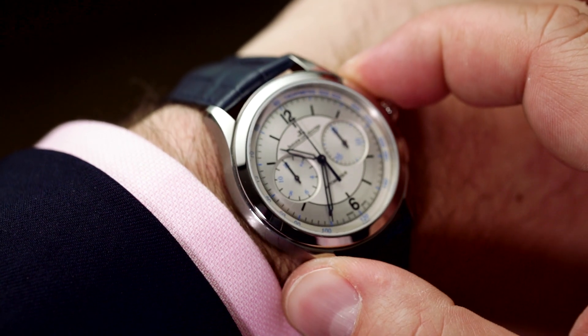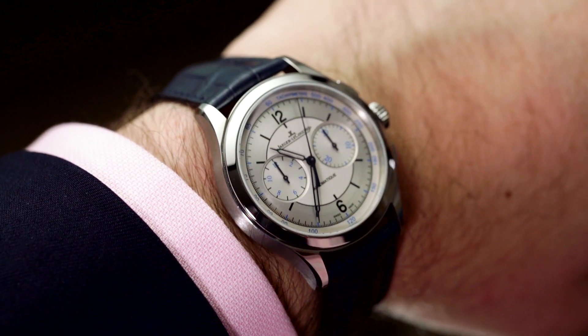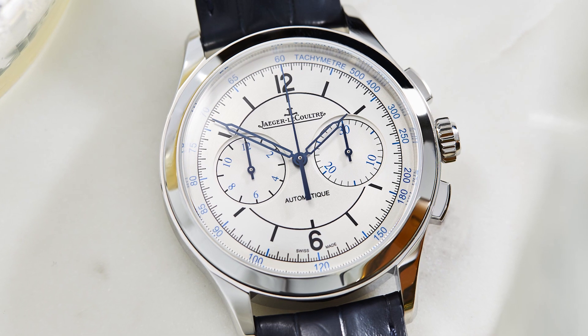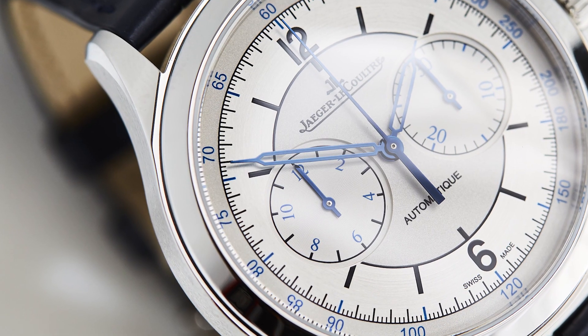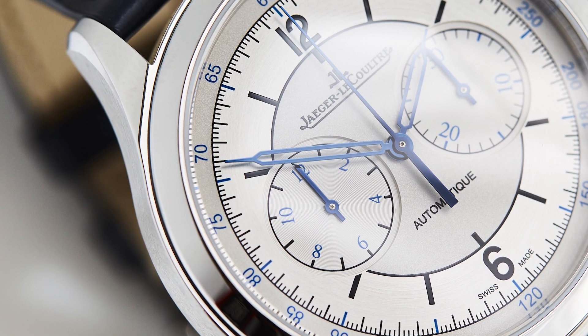Not because it's particularly innovative in terms of the materials used or the technology that was developed for it. It's simply a beautiful design with nothing extraneous. The silvery sector-style dial is crisp as a field of fresh snow, with plenty of texture thanks to the satin centre and brushed outer sections, as well as the finely grained sub-dials.